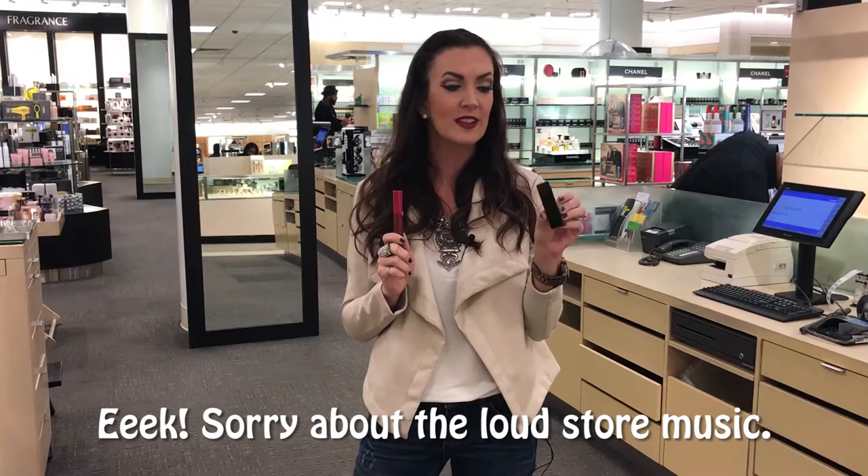For the second fall beauty trend — the easiest for anyone to pull off — it's the dark vampy lip, like I'm wearing today. I'm wearing the Giorgio Armani Lip Maestro, a really pretty velvety matte lip color. If you're scared of an opaque dark lip, go with a lip stain like this YSL Vinyl Cream — it gives you just a hint of that dark look. The great thing about this trend is you can wear minimal makeup and it still packs a really awesome punch.